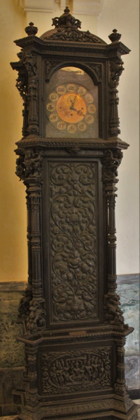Grandfather clocks are of a certain height. There are also 'Grandmother' and 'Granddaughter' clocks, which are slightly shorter in height. There are no 'Grandson' clocks at this time.